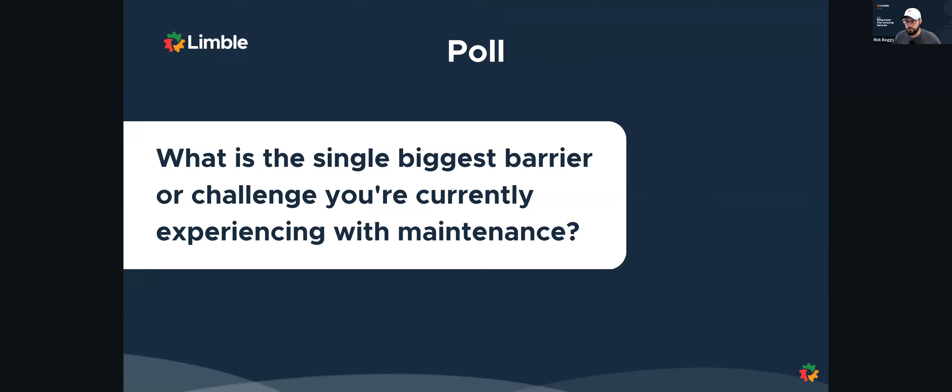What is the single biggest barrier or challenge that you're currently experiencing with your maintenance program? I'll let this one run for a second and then we'll actually share the results, because I think it'd be great for folks to see what all the challenges are that everyone is facing. It may be difficult to choose just one — you may encounter more than one, but we're making you choose.